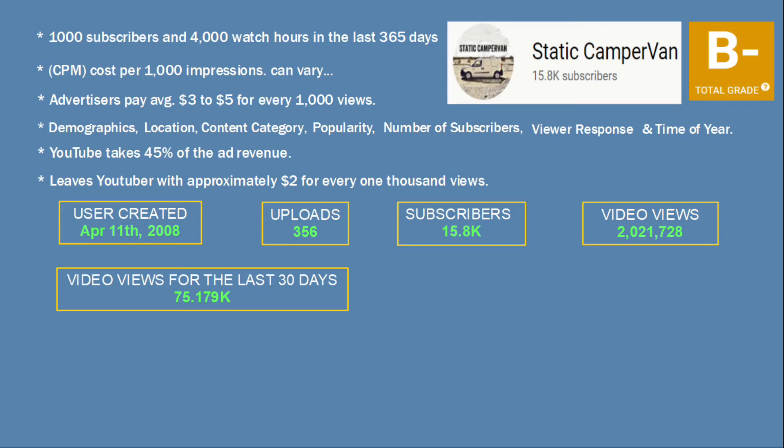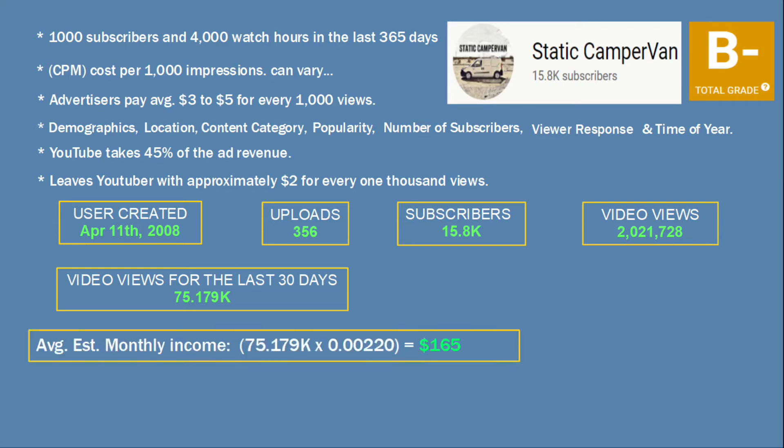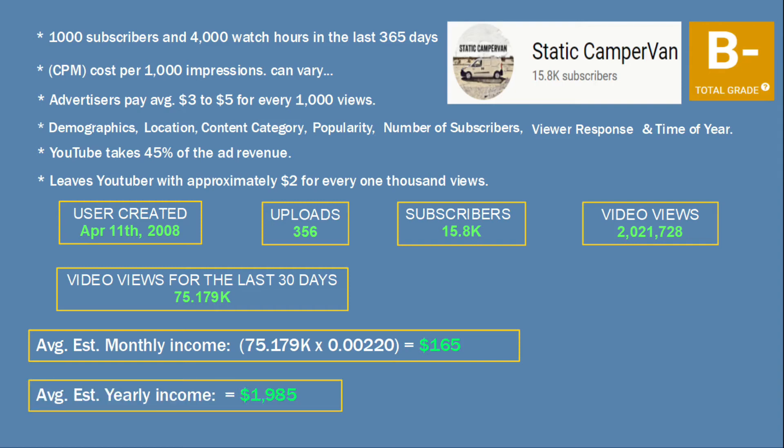So, based on the views for only the last 30 days, the average estimated monthly income would be $165, and the average estimated yearly income would work out to be $1,985. Some other income sources for YouTubers are Patreon, selling merchandise, affiliate links, and product sponsorship.